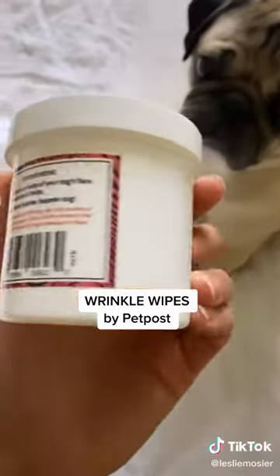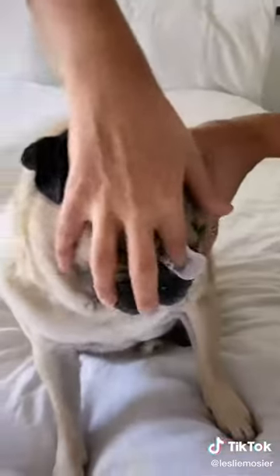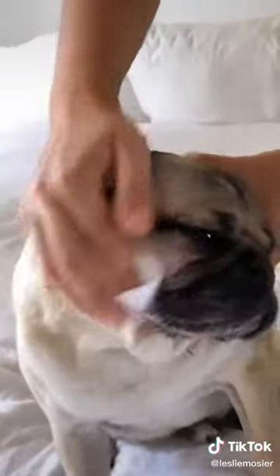Pugs and other wrinkle-faced doggies need to have their wrinkles cleaned often. I found this product on Amazon and it's a lifesaver. It's all natural and gentle and makes Doug not so stinky.